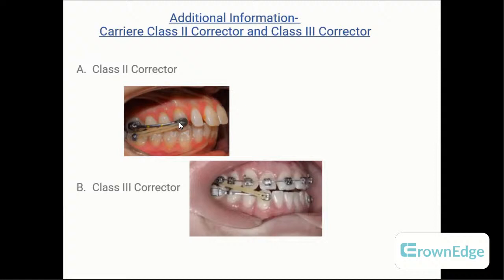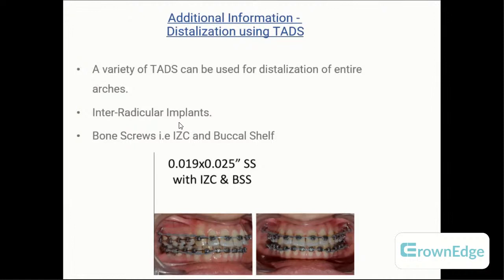The Carriere motion appliance — helpful for picture-based questions. The Carriere Class 2 character shows the maxillary dentition being distalized, with the appliance attached from the maxillary molar to the maxillary canine, with an e-chain coming down to the mandibular canine — working similarly to mandibular advancement appliances but with a distal driving force on the maxilla. The Carriere Class 3 character distalizes the mandibular arch, attaching from the mandibular molar to the canine with an elastic to the upper arch. The anchor unit for Class 2 is the mandible; for Class 3 it is the maxilla.